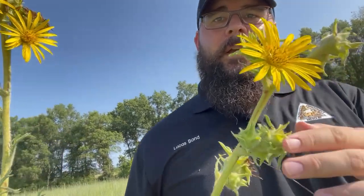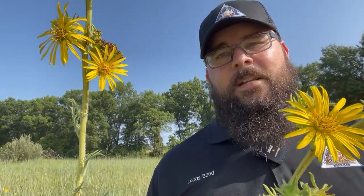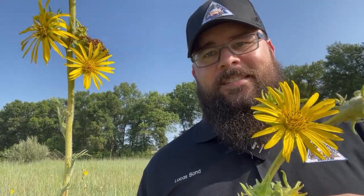Hey there, I'm Lucas Bond with the Missouri Department of Conservation and today on Habitat Hints we're going to talk about the native compass plant. I'm going to be joined by MDC's Austin Dixon. He's going to tell us all about this important plant right here that you're seeing, and we're going to learn all we can today on Habitat Hints. Let me turn this around and we'll chat with Austin.